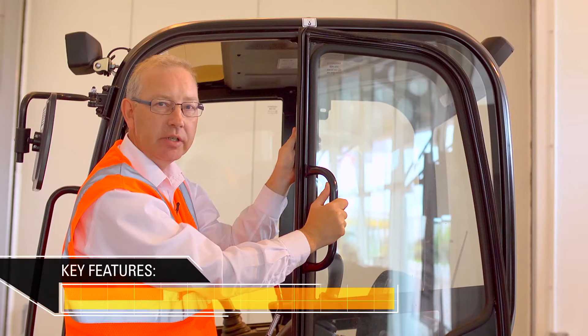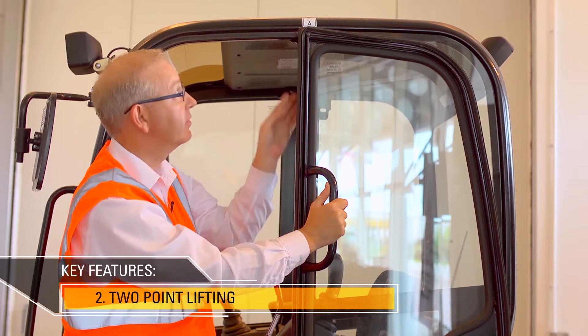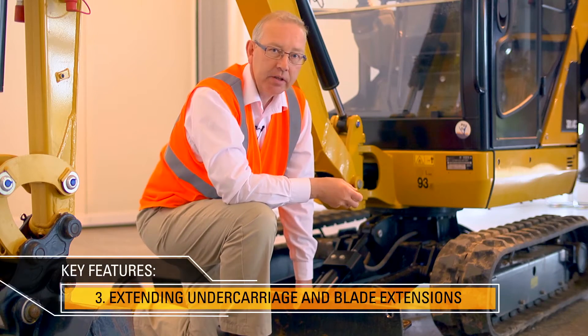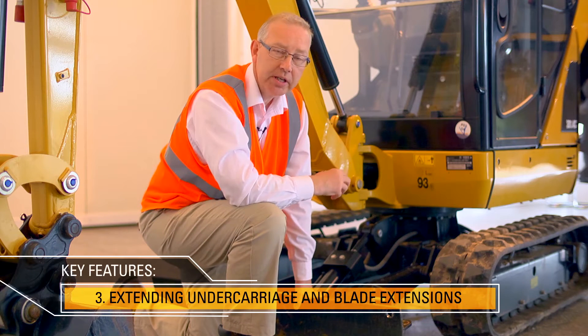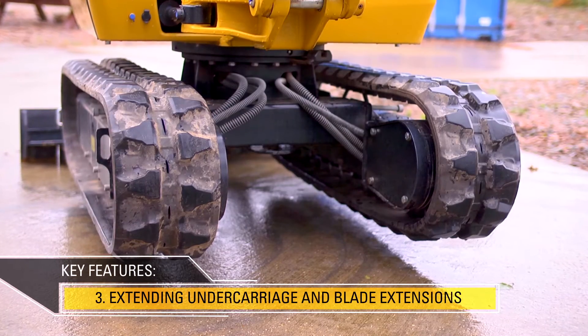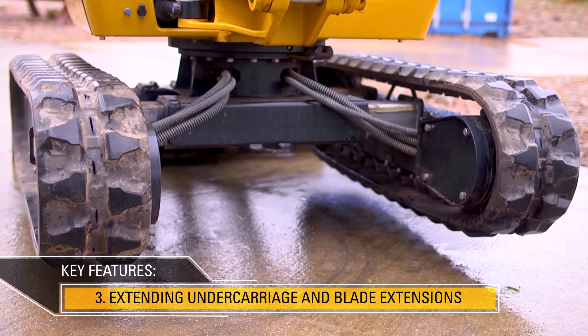Lifting of the machine is made safer and easier to do by the two lifting points that are fitted on top of the cab. The CAT 301.4C can narrow its width down to three foot three inches, which enables it to get into confined spaces. Once into that area, the machine can extend out to give more stability when operating.